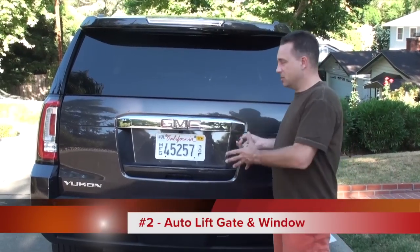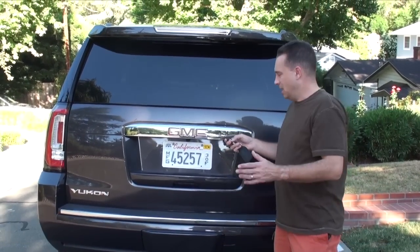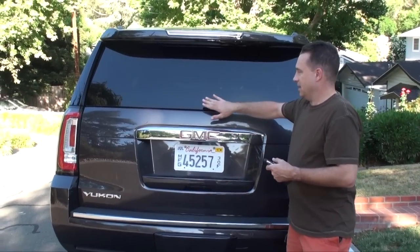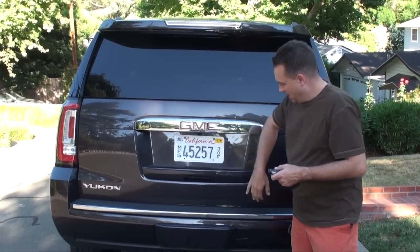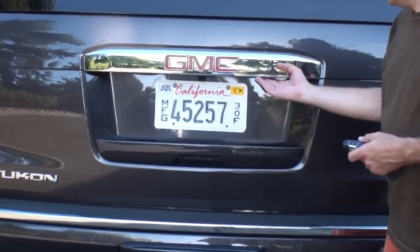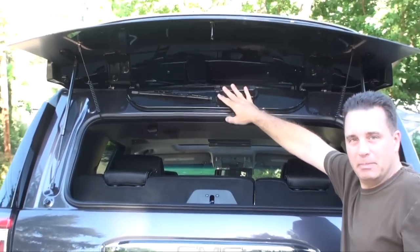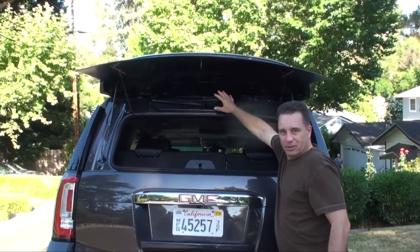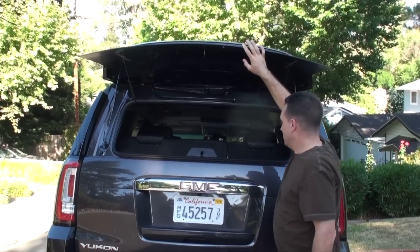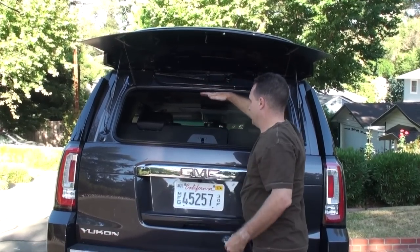While the Yukon doesn't have too much storage space — although you can fold down a bunch of seats, which I'll show — it does have an automatic liftgate as well as a window that can pop open. You have controls underneath that'll automatically lift the gate, as well as a control to pop open the window. The windshield wiper is hidden down low to keep it aerodynamic, and having this window pop open makes it really easy to load cargo as high as you can go.